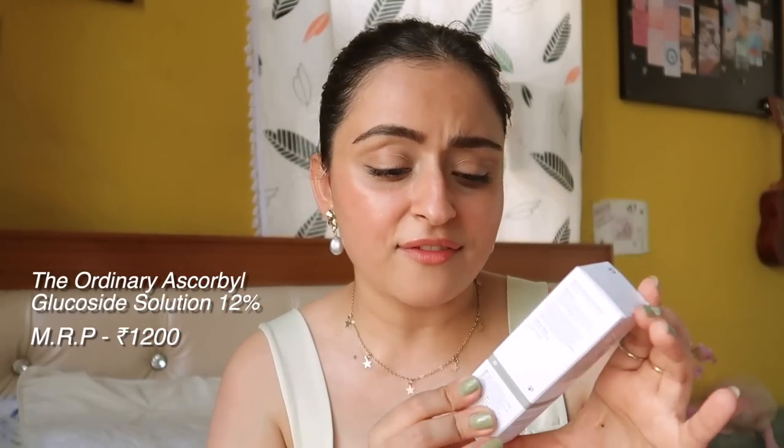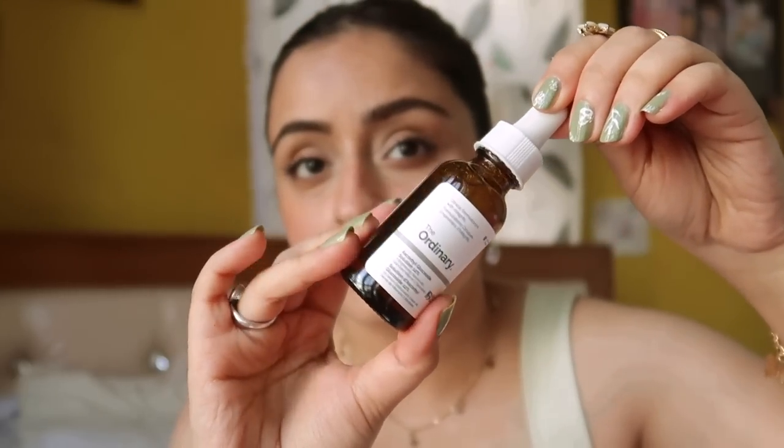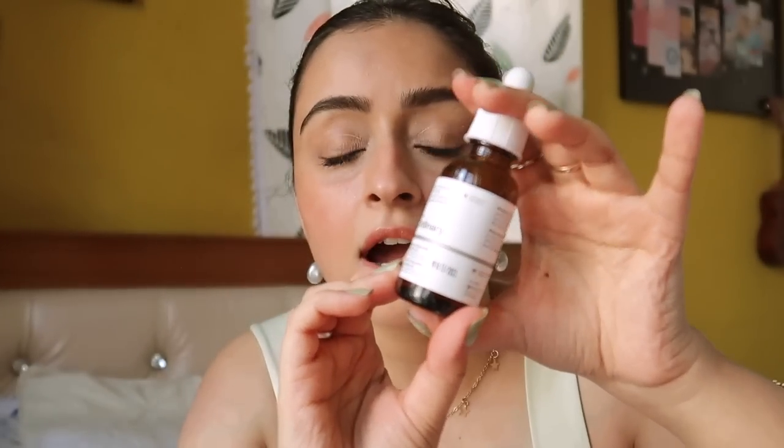Then I got The Ordinary Vitamin C serum. If you use The Ordinary, you know how complicated they keep their names — like how is a layman supposed to know what 'Ascorbic Glucoside Solution 12%' means? My previous Vitamin C serum was about to finish so I got this already at 1200 rupees — I did not pay anything less. Vitamin C serum is for making your skin bright and glowing and reducing hyperpigmentation.